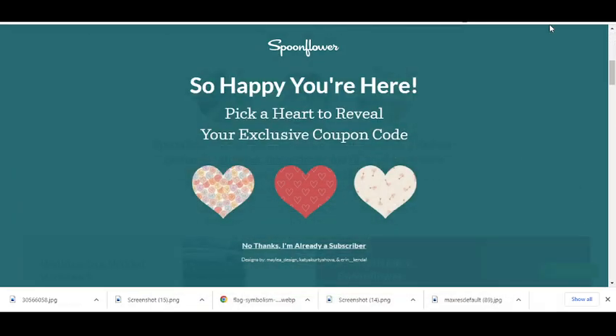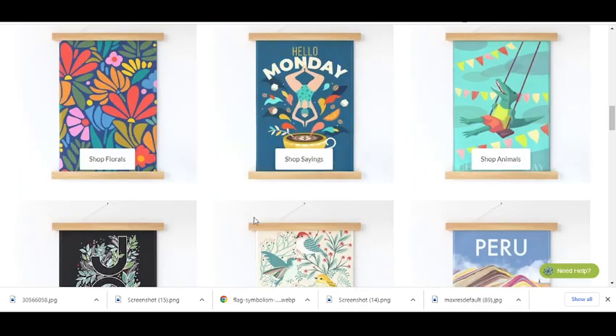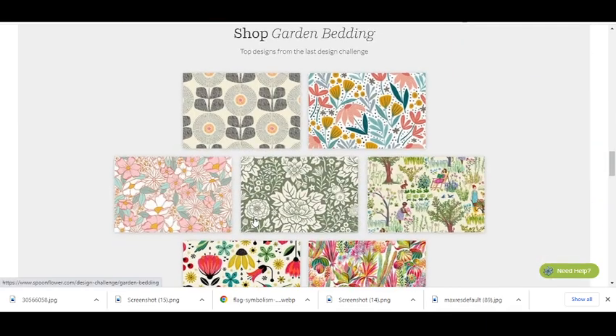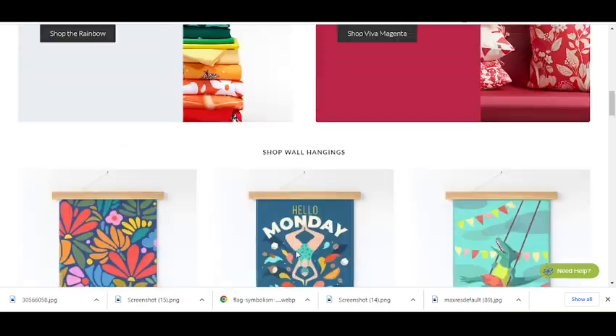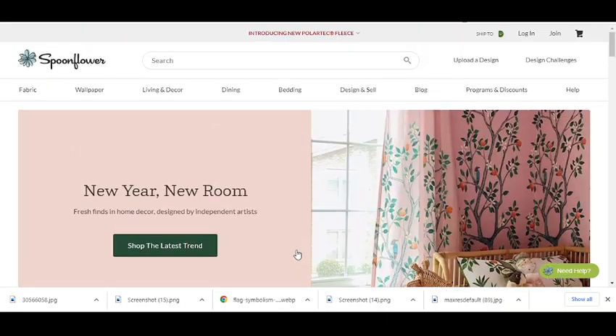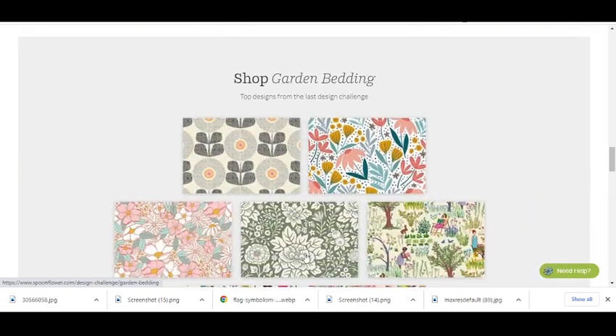Hey, what's up guys, welcome to my YouTube channel Adnan CDN. Today I'm going to provide you a new promo code for spoonflower.com, so stay tuned. Please like this video and subscribe to my YouTube channel and press the bell icon — if you do, you will get notifications when I upload a new video and get your codes on time.